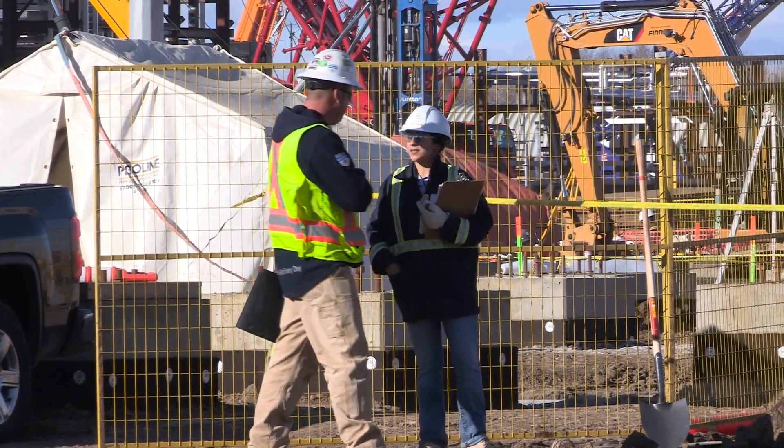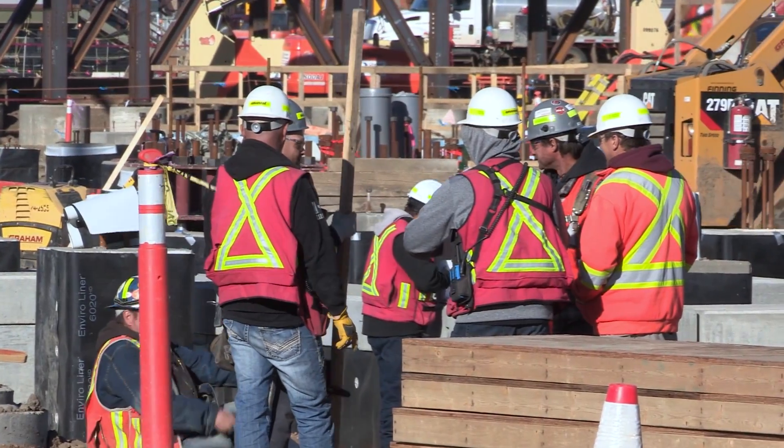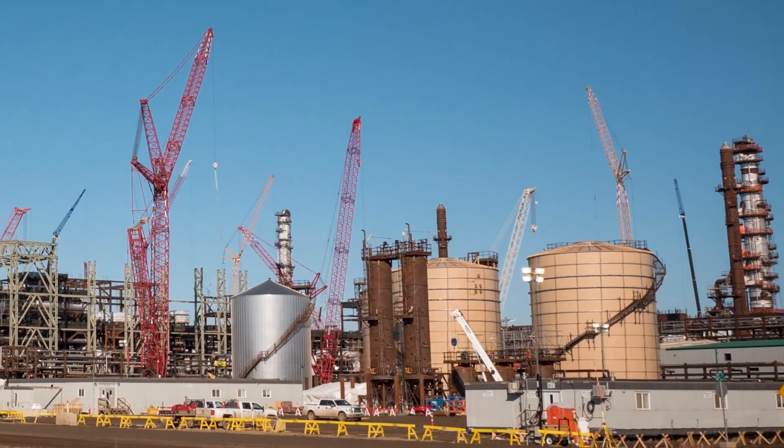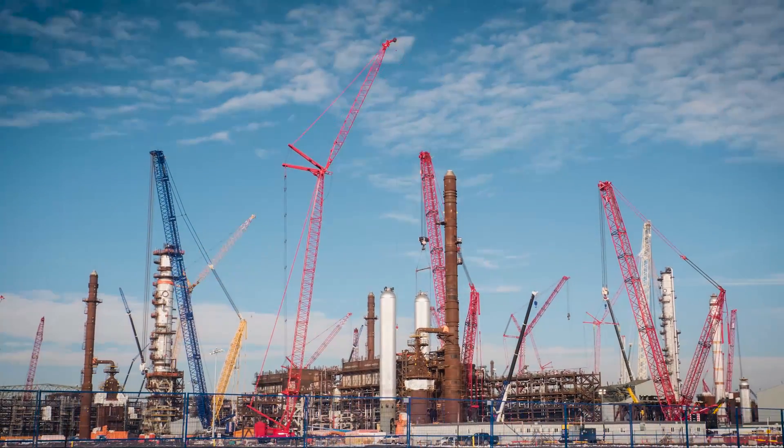Best of all, this project offers high-quality, long-term jobs to our province. Sturgeon Refinery is the next chapter in Alberta's energy future.